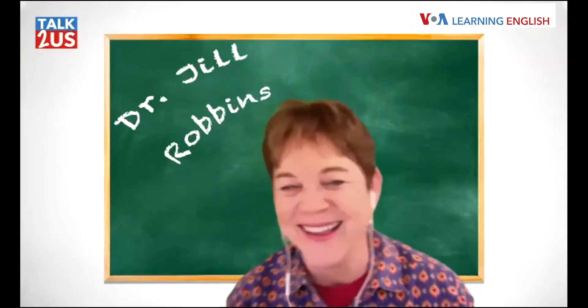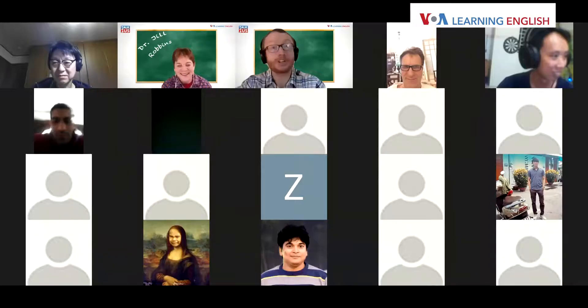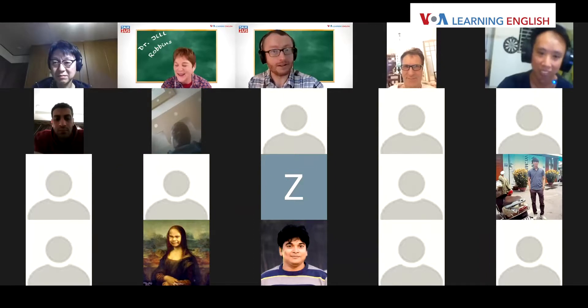No, I don't. Can you all imagine — Dr. Jill, the expert, she doesn't love studying grammar. How can this be? Another tag question: 'You must be joking, aren't you?'